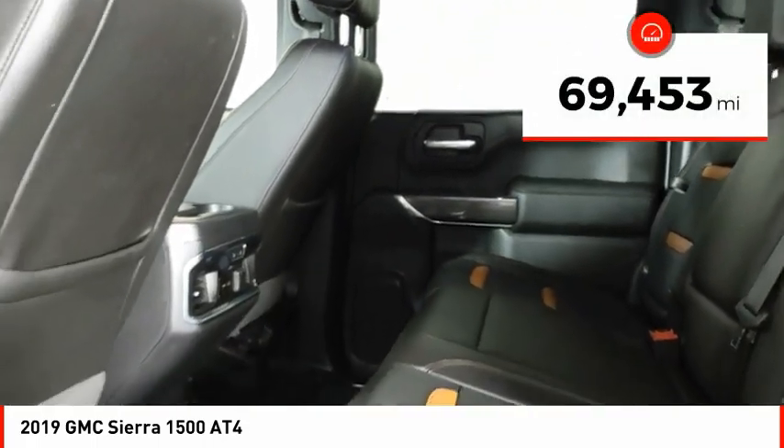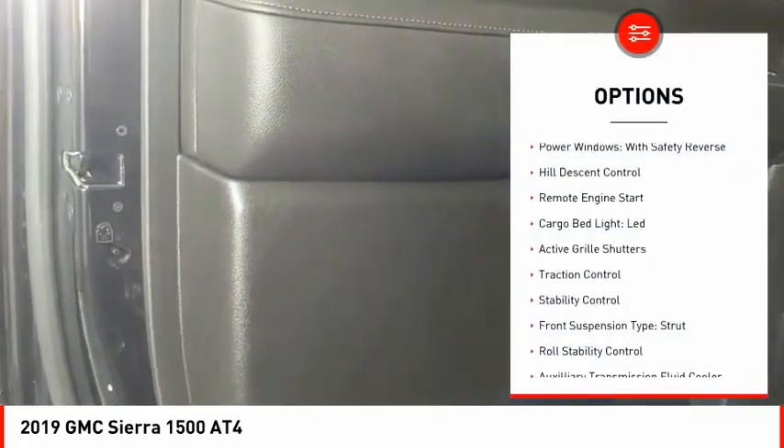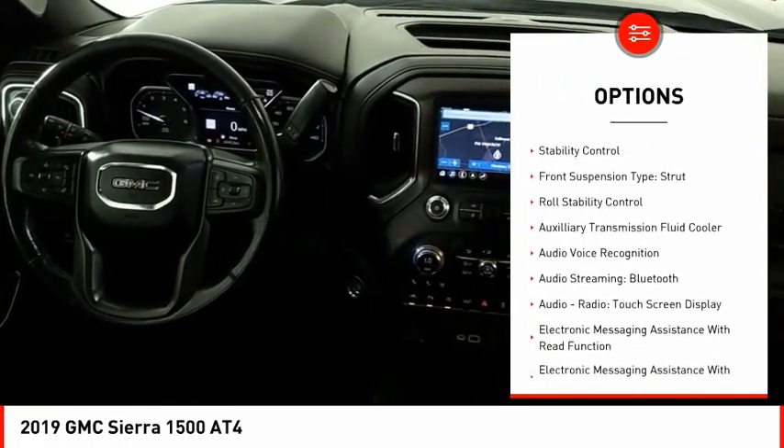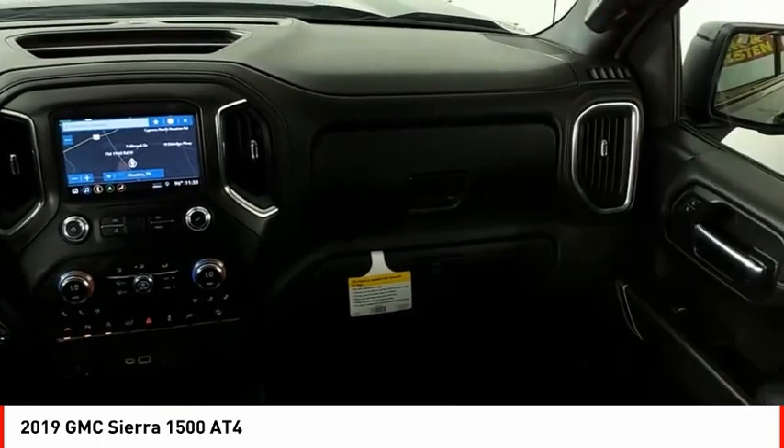This vehicle has less than 70,000 miles. Here are some of this vehicle's great options: power windows with safety reverse, hill descent control, remote engine start, cargo bed light LED, active grille shutters, and traction control.